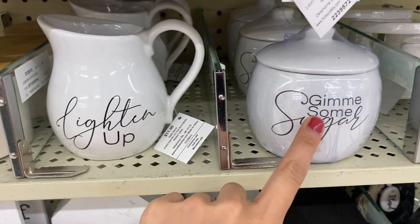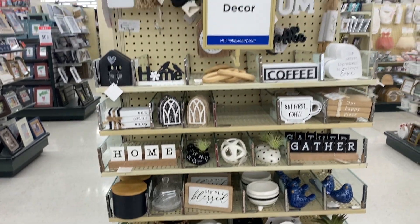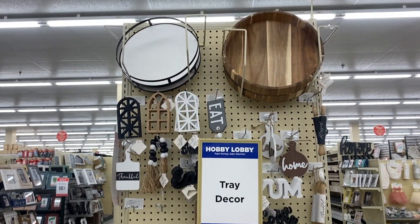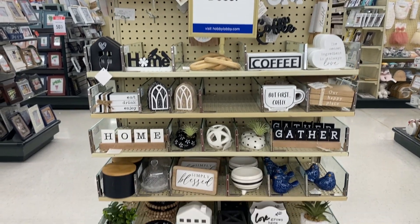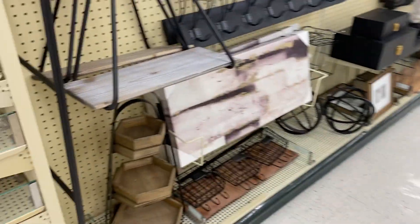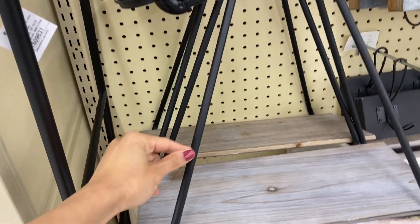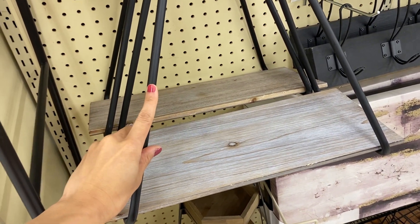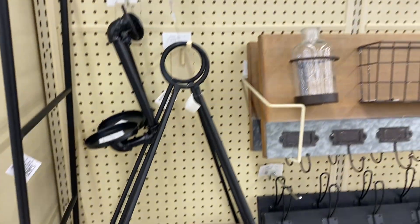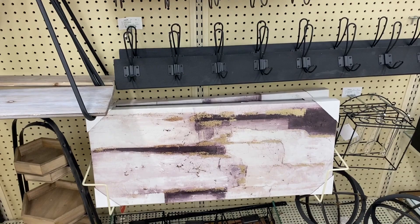Do you see that tray decor right there? I love little trinkets that you can use to decorate your tiered trays, because tiered trays are perfect for every season, any season, any aesthetic. Pretend it's Christmas — get your Christmas trinkets and decorate the tiered tray. Pretend it's summer, spring, winter. You can use all kinds of decor: rustic, vintage, modern. Put little trinkets on there and it's honestly awesome.